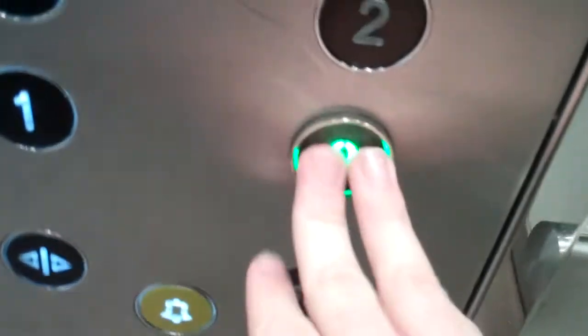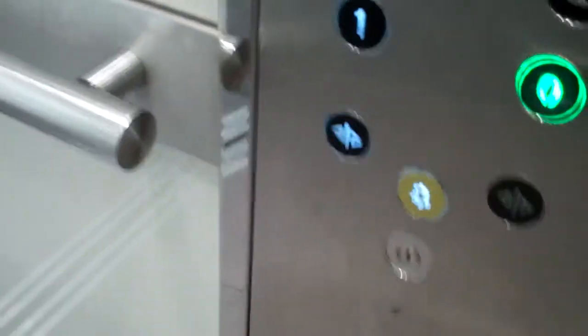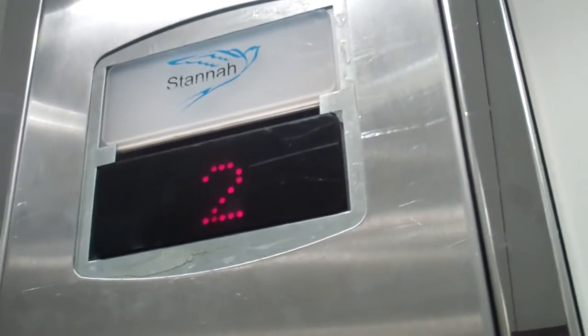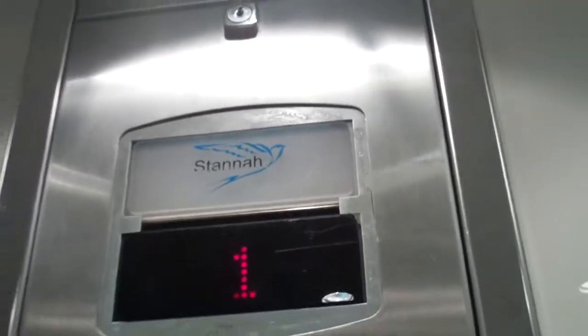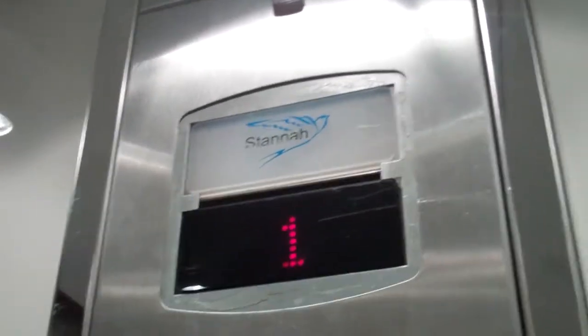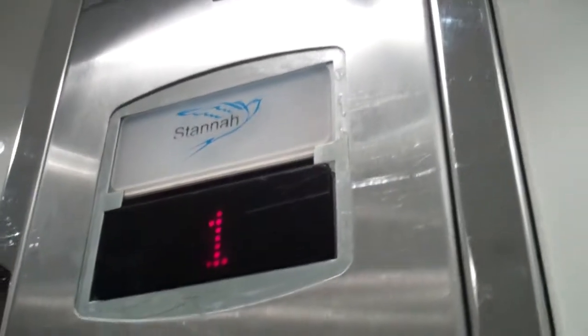Go back down to 0. Lift going down. Bit shaky this lift. Level 0. We are back at level 0.